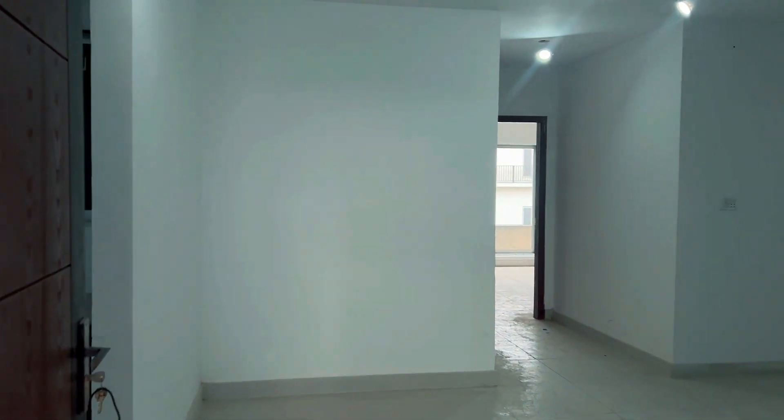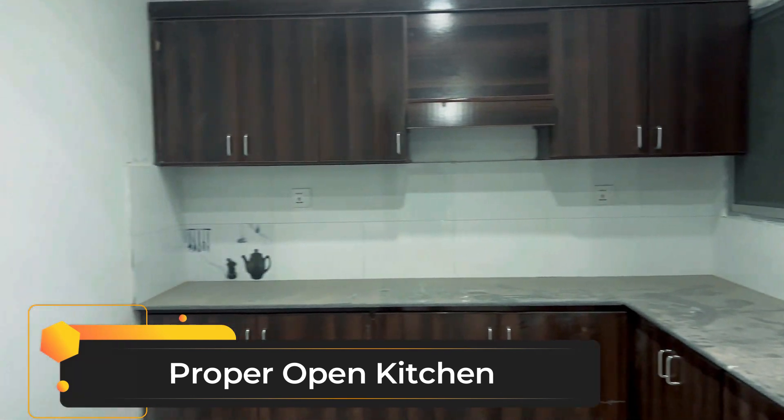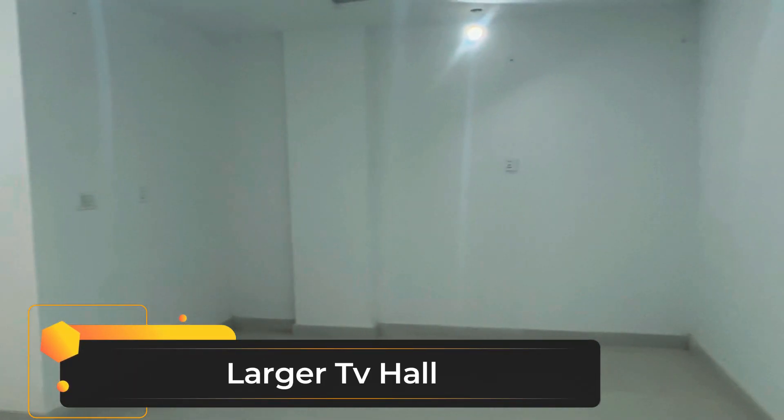This is the bedroom. This is the kitchen. This is the TV lounge.